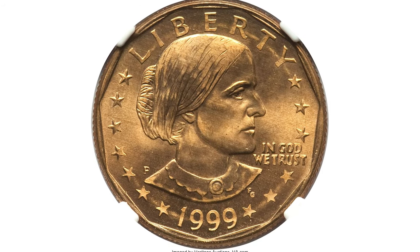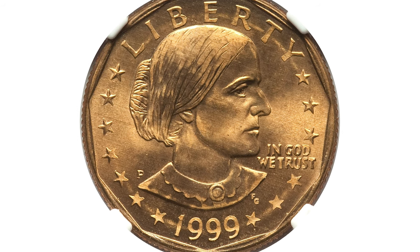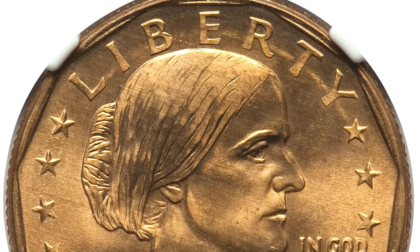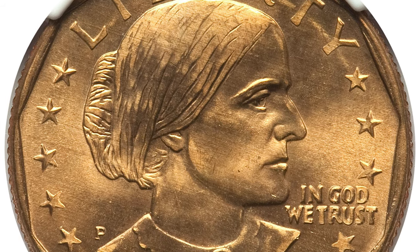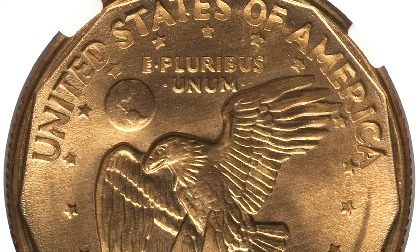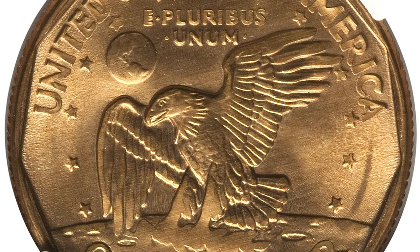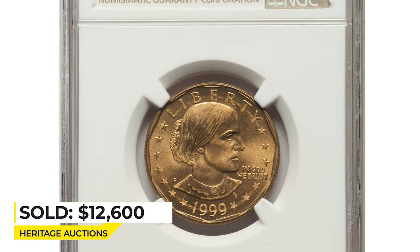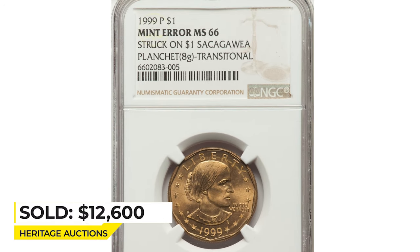Moving on to this 1999 Susan B. Anthony dollar struck on a Sacagawea dollar planchet — a famous transitional error. Graded at mint state 66 by NGC. As you can see, all lettering is sharply struck. The weight of this error coin is 8 grams. It was sold on December 21, 2022 for $12,600 at Heritage Auctions.